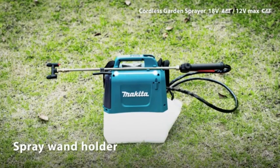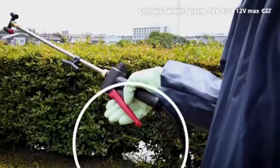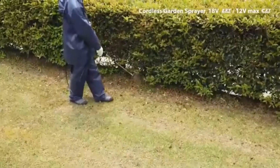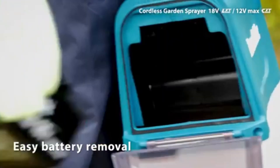Whether you're treating plants, cleaning surfaces, or prepping construction sites, the Makita sprayer offers a reliable and flexible solution that saves time and effort. Durable and user-friendly, it's an ideal tool for professionals and DIY enthusiasts seeking quality and versatility in their spray equipment.